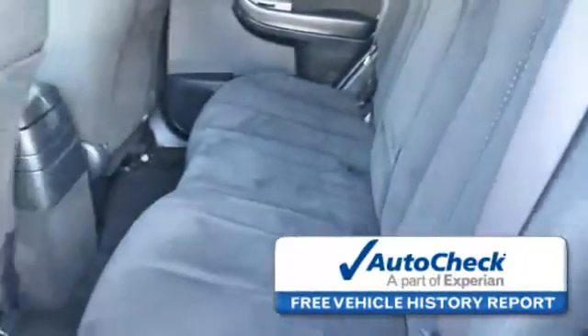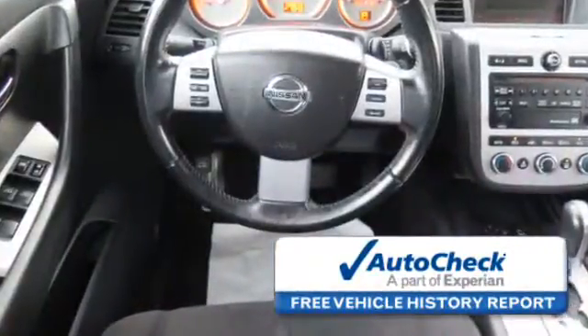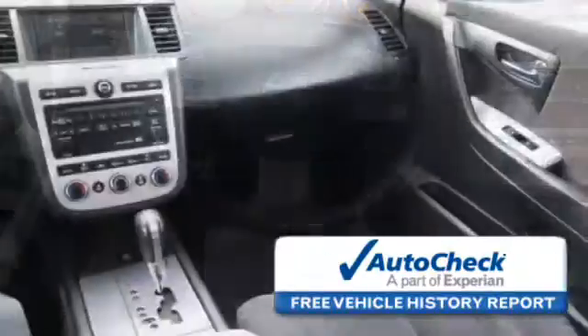Rest easy knowing this vehicle comes with a Carfax Vehicle History Report from Carfax, the most trusted provider of vehicle history information. Be confident in your purchase with an AutoCheck Vehicle History Report, the industry's trusted vehicle history provider.